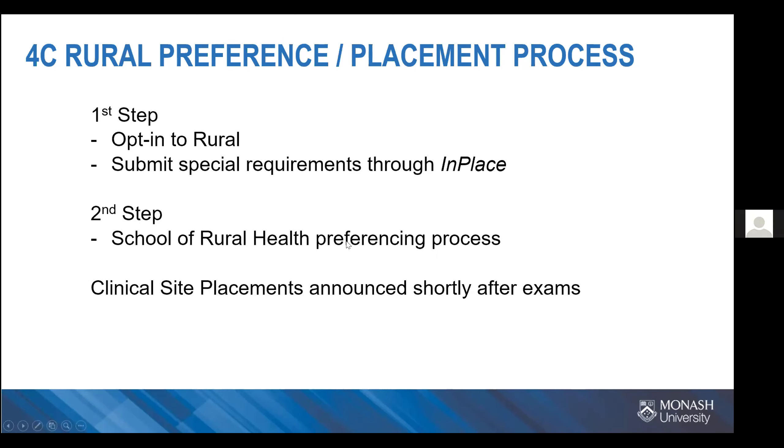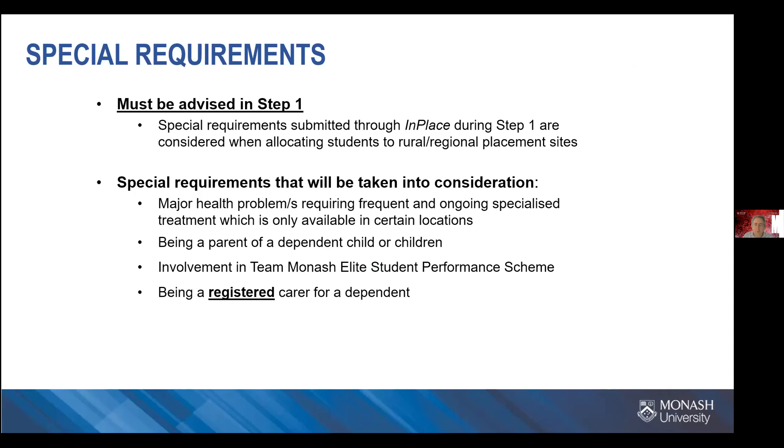After your exams — just because of the way timings work this year — the provisional site placements will be announced after the exams. Once you've got your opt-in option happening, you'll need to submit your special requests or requirements, such as health problems or being a parent or carer. These things have all been listed in the presentation.